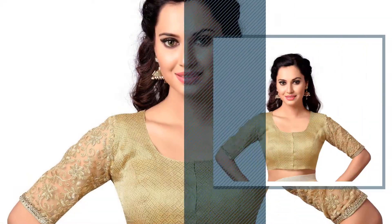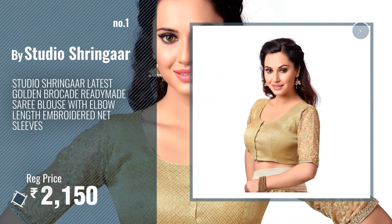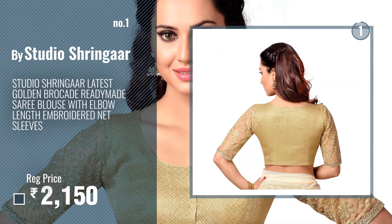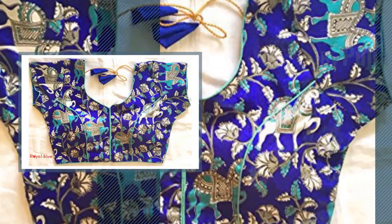Number one, most popular: by Studio Shringaar — watch this video and choose your favorite. Number two: by Puji R Mills.